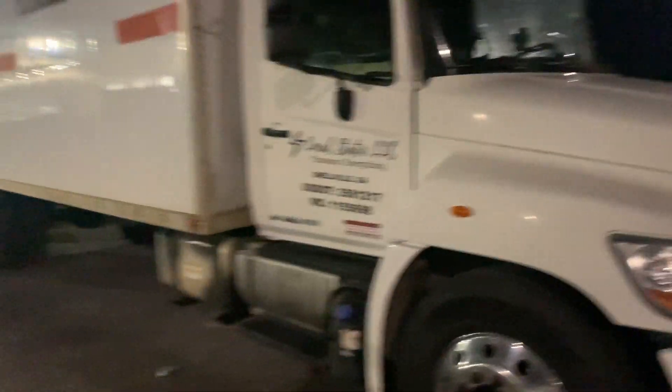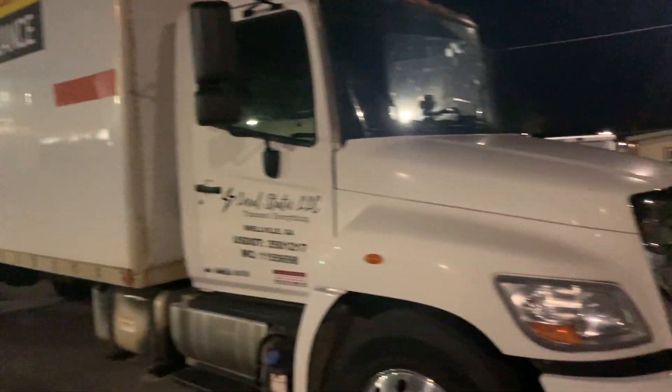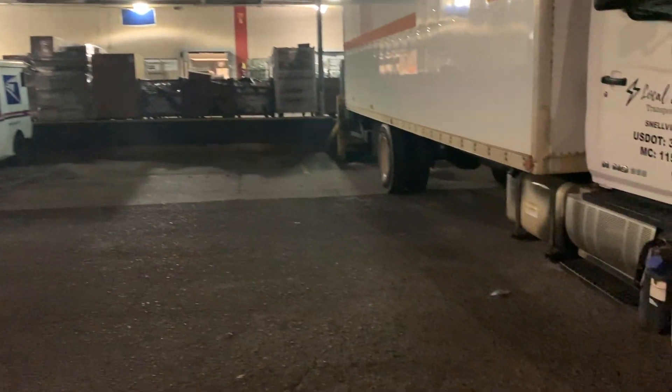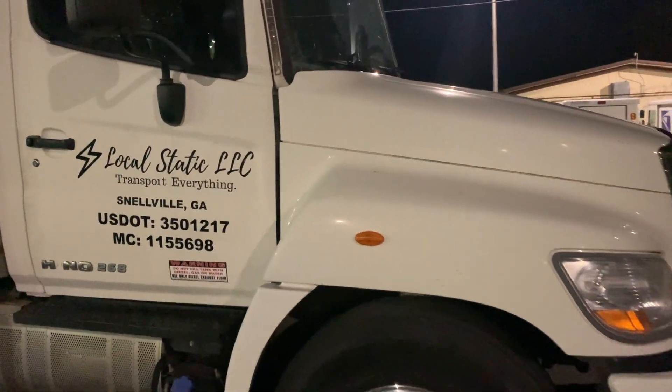We just dropped off here at this post office. Currently we are in Dalton, Georgia. So we just dropped off at this post office and we're about to head to our next stop. See you guys at the next stop.